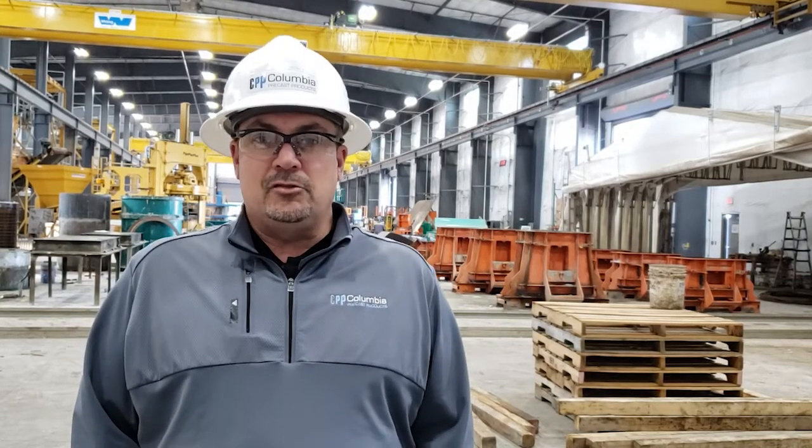Welcome to Columbia Precast. We're going to take a tour of our facility today. Just a little bit of information about the building: it was built in 2016, it is 51,000 square feet, and it has four overhead cranes made by Whiting — two 20-ton cranes and two 10-ton cranes.